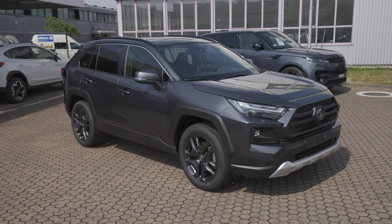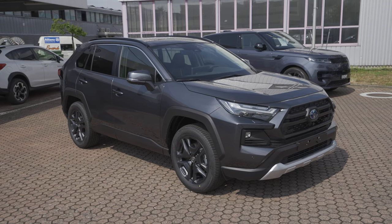Hey guys, welcome back to a new video. Today I'm with the new Toyota RAV4 2023 facelift. I have the new multimedia system, the new digital cockpit — the biggest one — and I want to present it and go into details. Let's start!